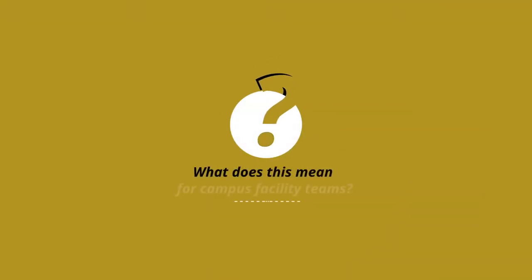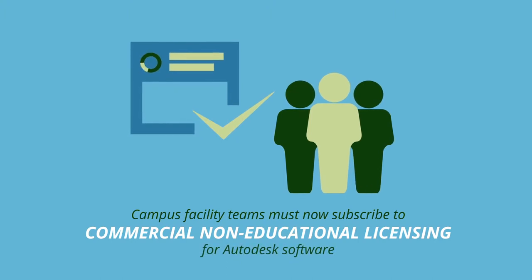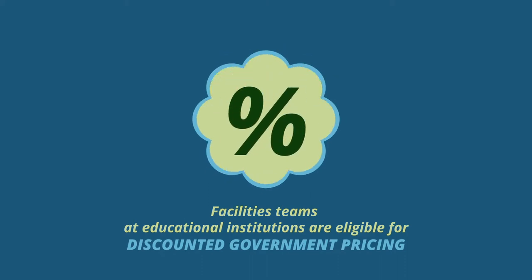What does this mean for campus facility teams? Campus facility teams must now subscribe to commercial, non-educational licensing for Autodesk software. However, facilities teams at educational institutions are eligible for discounted government pricing.